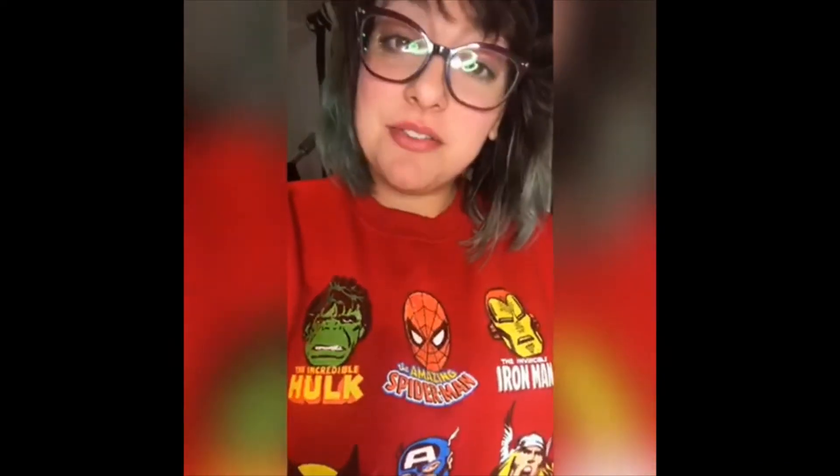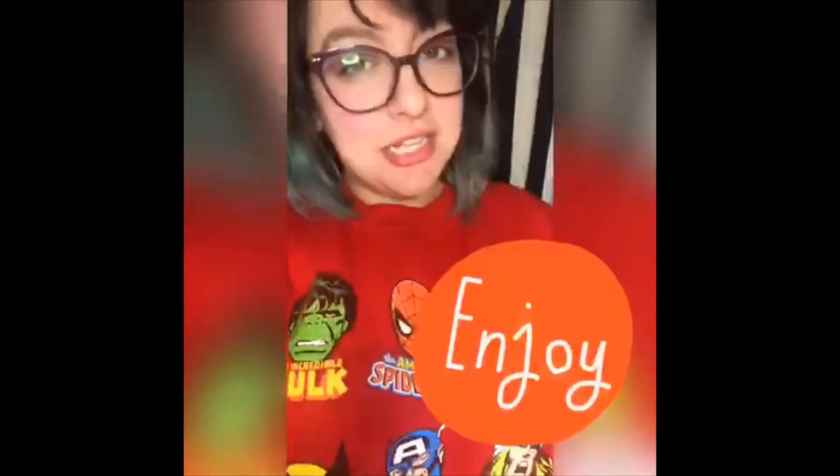Hello beauties! It's Chloe from Denver Defined Waxing. I'm here to talk to you about one of our favorite brands we use in-house, Bombshell Wax. Let's go ahead and get into it.